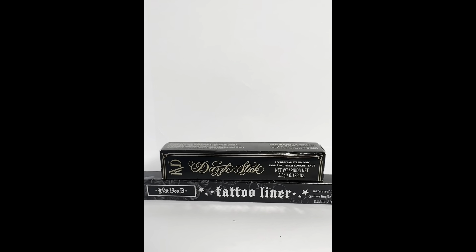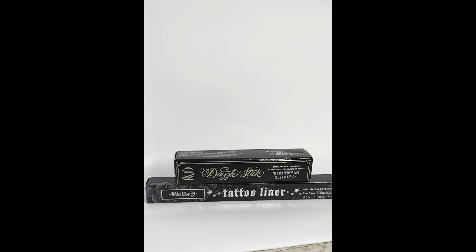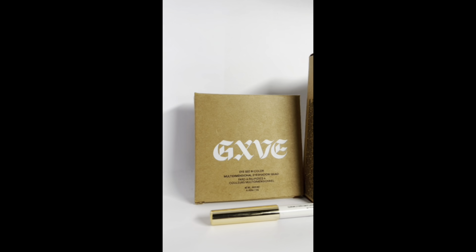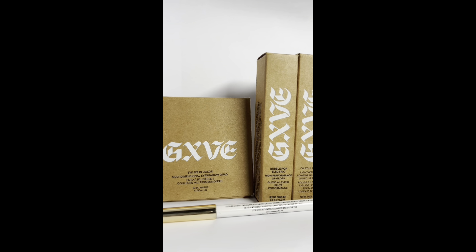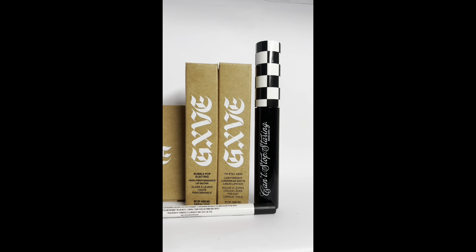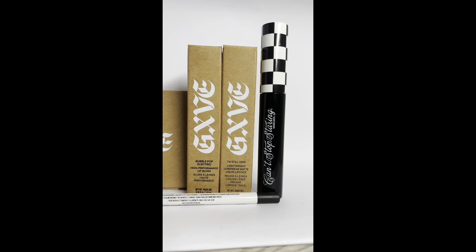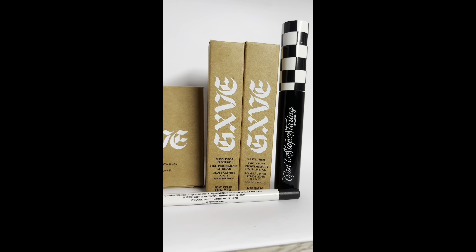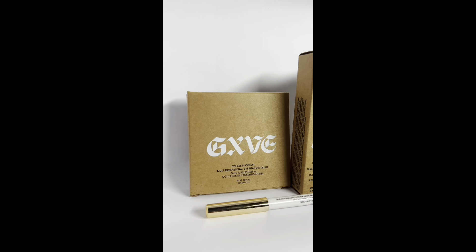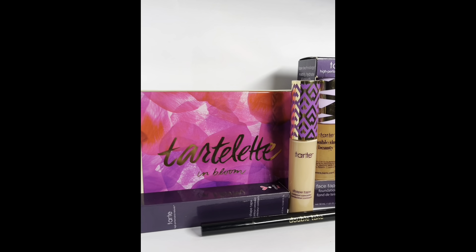I was gifted by KVD their eyeliner and the Dazzle Stick — it's a cream eyeshadow in a very nice iridescent color. Next we have GXVE by Gwen Stefani. I absolutely love the mascara — it has a little ball at the end of the brush, which is great for getting individual eyelashes. I received two lipsticks, an eyeliner, and an eyeshadow palette. I love the red lip stain — definitely a thumbs up.